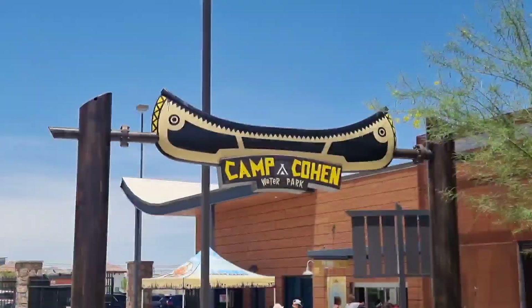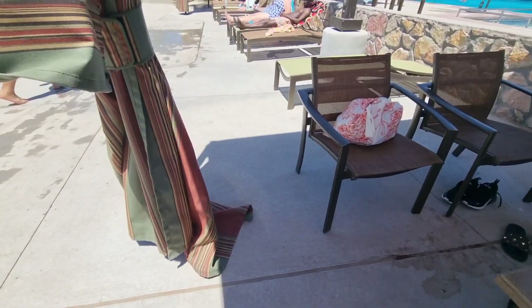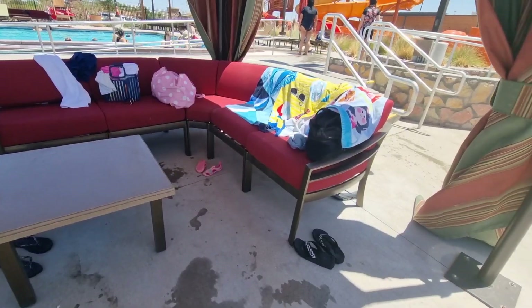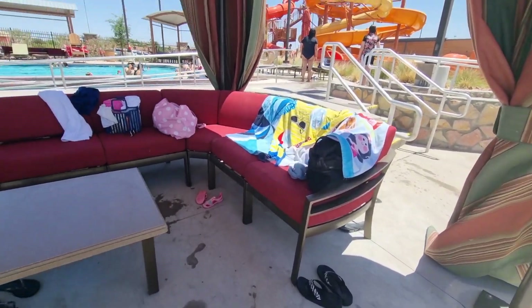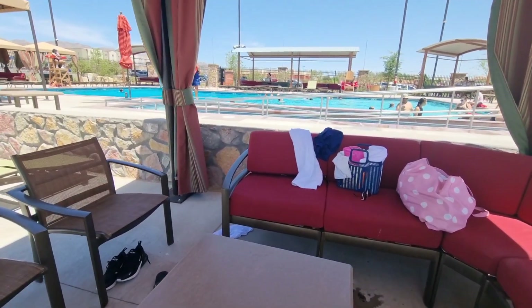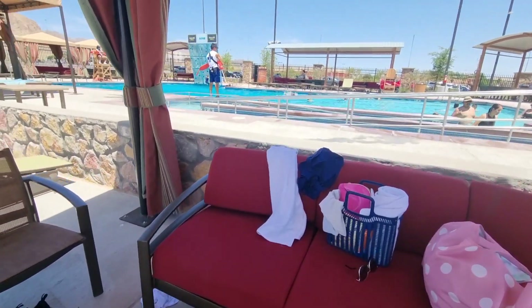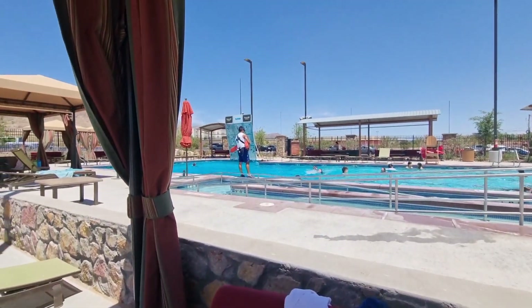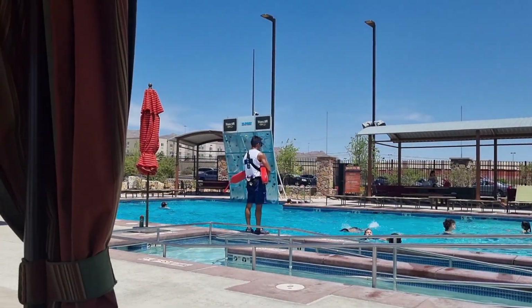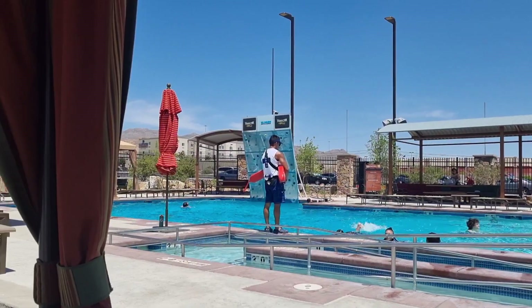There are multiple water parks here in El Paso, but this is the one we visited. A couple of girlfriends of mine, we decided to go in on this cabana here. It was really inexpensive and you also get a military discount as well. That was the pool for the larger children and older people, and it also had that rock climbing wall where you can jump down into.